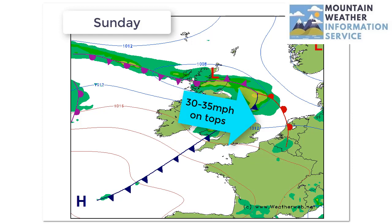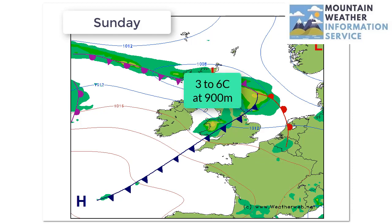A blustery westerly wind across England and Wales, around 30 to 35 miles per hour. Much lighter winds in the centre of the low across Scotland. Again, temperatures are rather on the cool side.